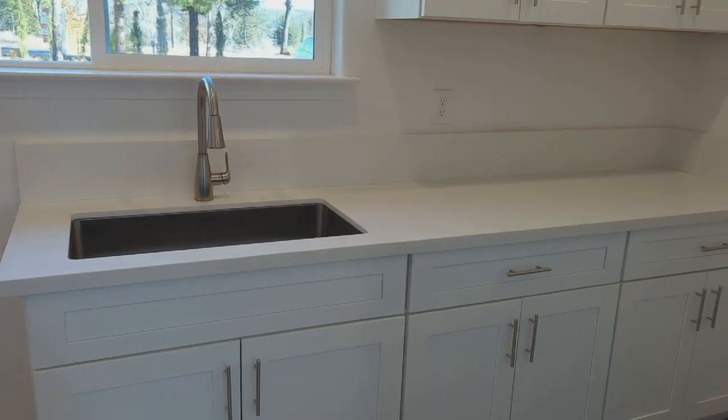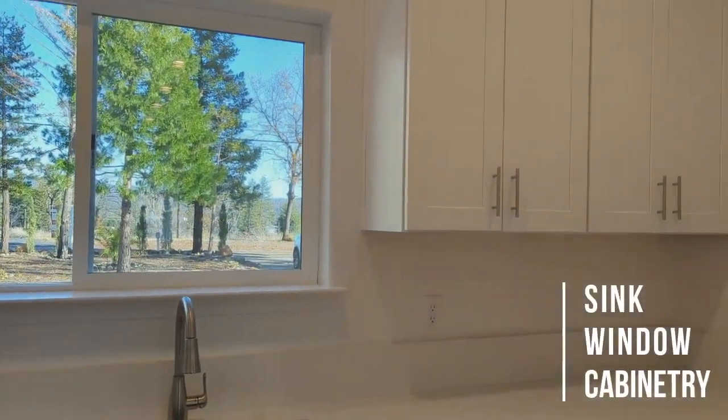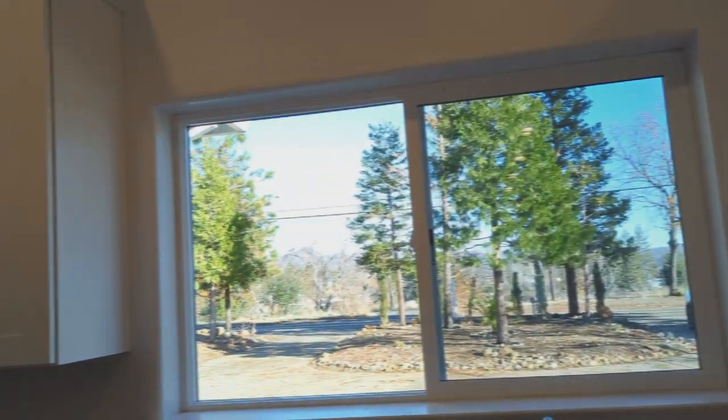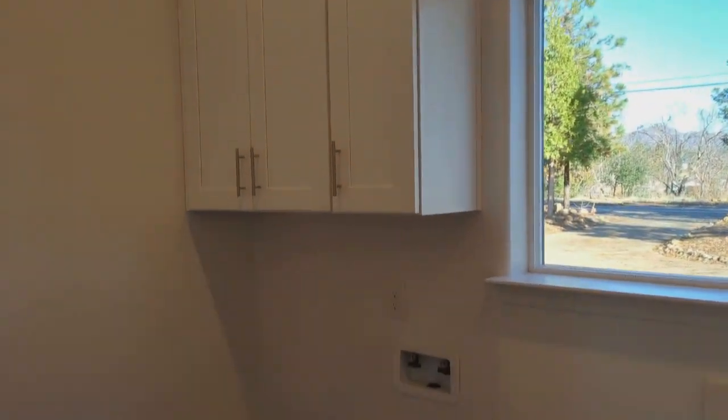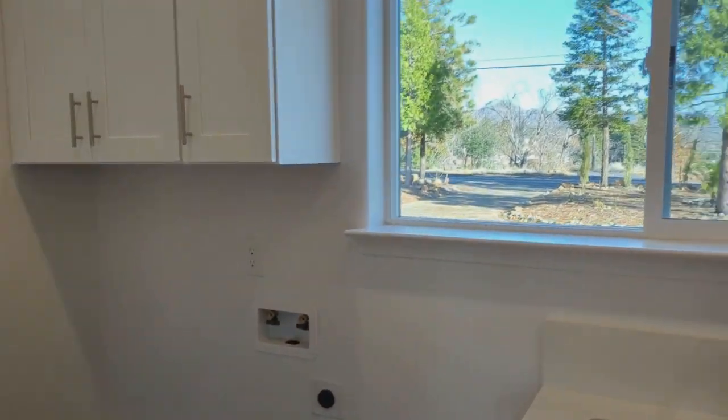Here's your laundry room — a sink, a beautiful window to look out, and lots of cabinetry. That's where your washer and dryer will go. What a great laundry room. The upgraded imperfect smooth wall texture gives this home a feeling of luxury.